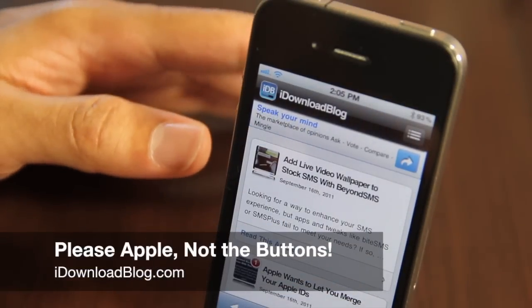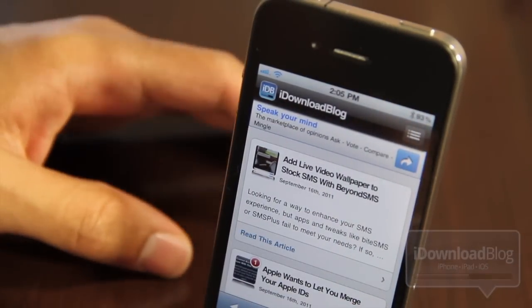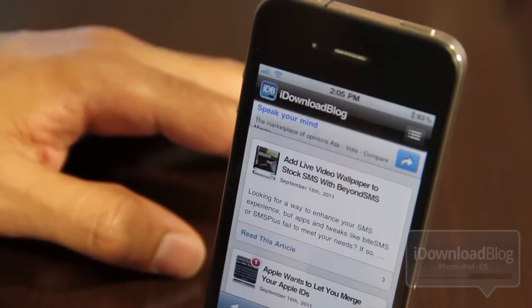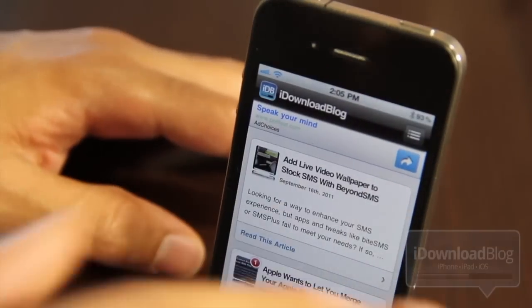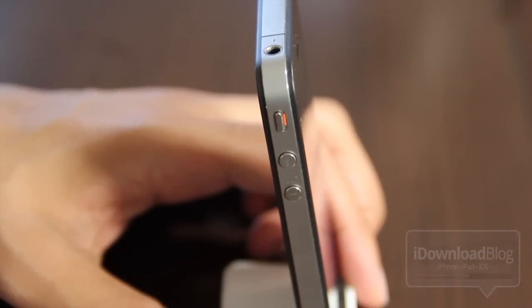Hey folks, it's Jeff with iDownloadBlog. By now you're probably intimately aware of the Casemate gate scandal that just went down recently. Casemate, which is a case manufacturer, released some photos — they're terrible photos, by the way, just absolutely terrible — not because the cases are terrible but because of what was featured in the cases.